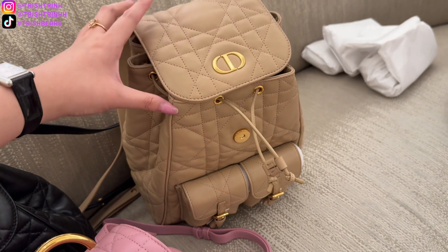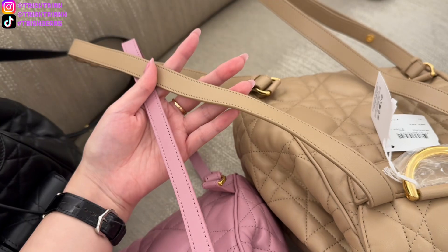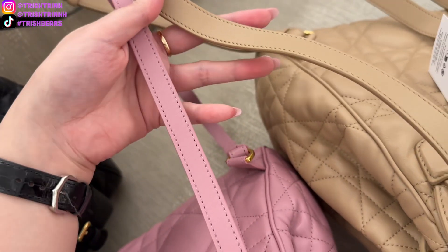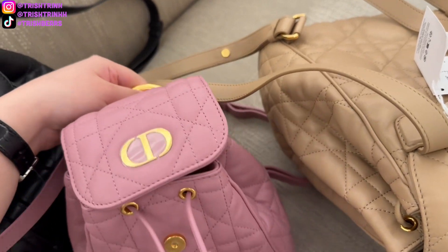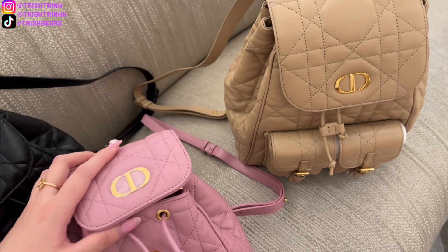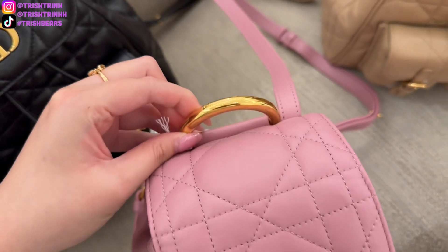I really like that the backpack has a pocket inside for anything important you want to slip in there. You can also see the two straps — one is a bit thinner and one is a bit thicker — and again, the straps are adjustable. I'm so glad that Dior came out with backpacks again.